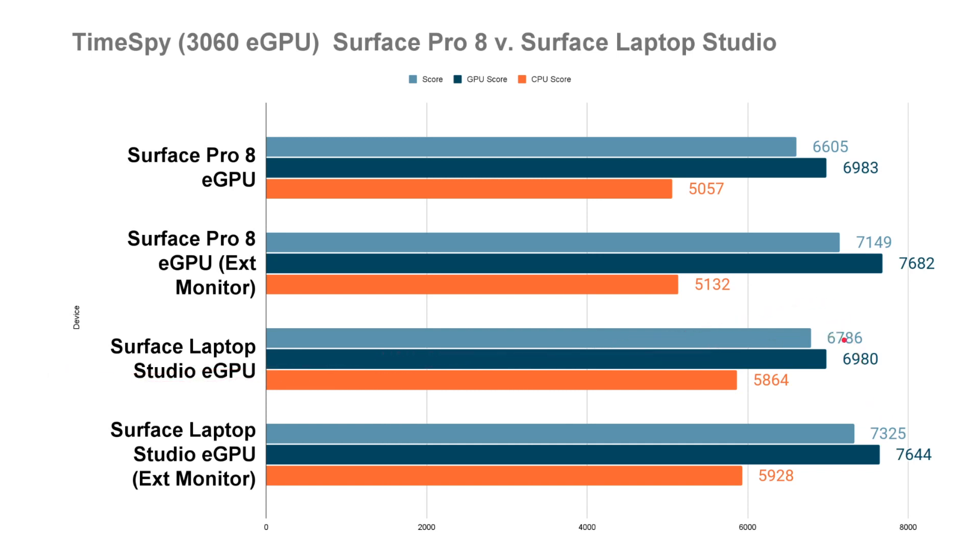This is interesting — the GPU score between the Pro 8 and Laptop Studio is essentially the same: 6983 vs 6980 on the internal display, and 7682 vs 7644 on the external. So there's really no difference in GPU performance. The CPU is a little stronger on the Laptop Studio: 5864 and 5928 versus 5057 and 5132 on the Pro 8.